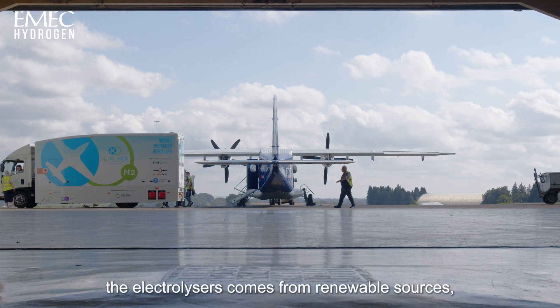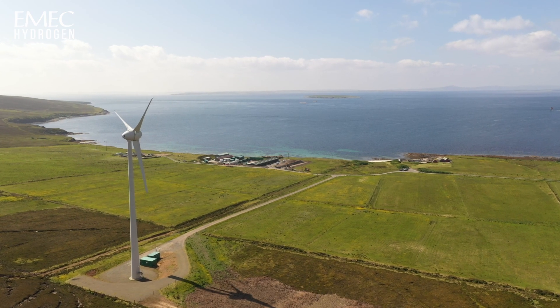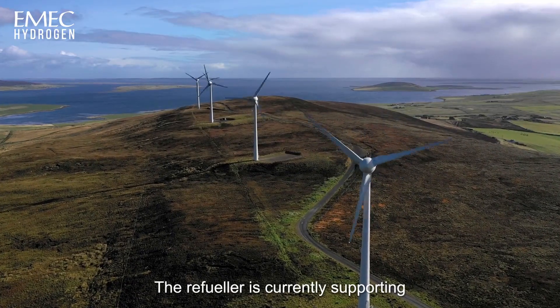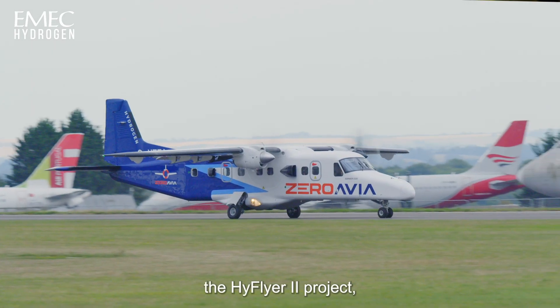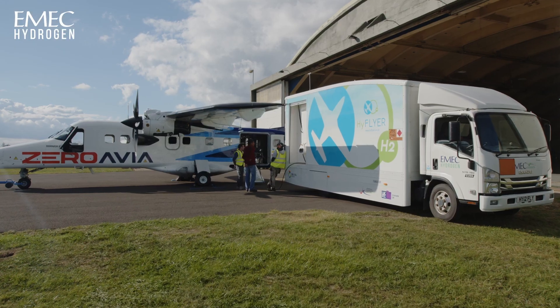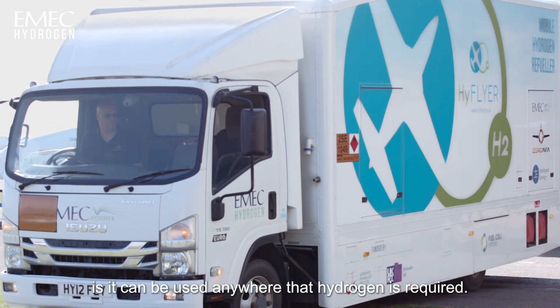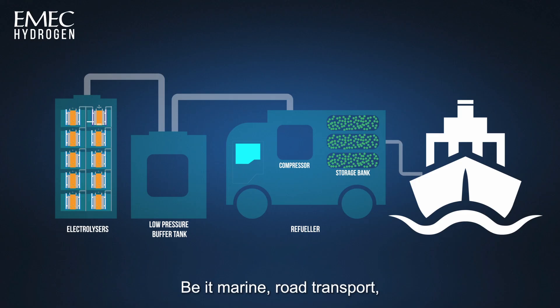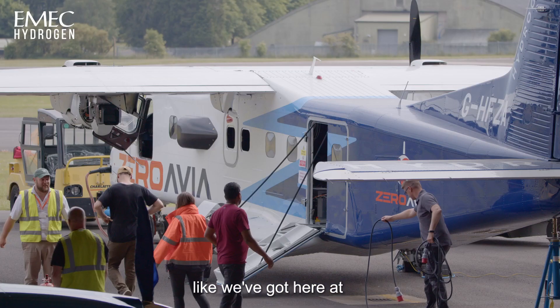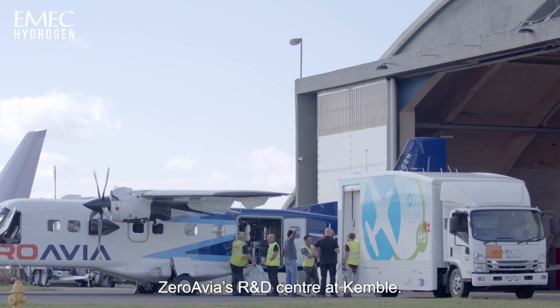Providing the electricity fed into the electrolysers comes from renewable sources, then green carbon neutral hydrogen is produced. The refueller is currently supporting the High Flyer 2 project, where it's providing hydrogen for ground and flight testing. The great thing about this system is it can be used anywhere that hydrogen is required — be it marine, road transport or aviation, like we've got here at ZeroAvia's R&D Centre at Kemble.